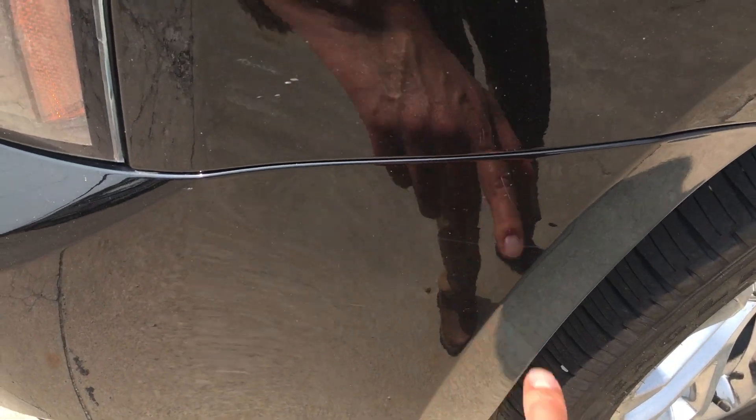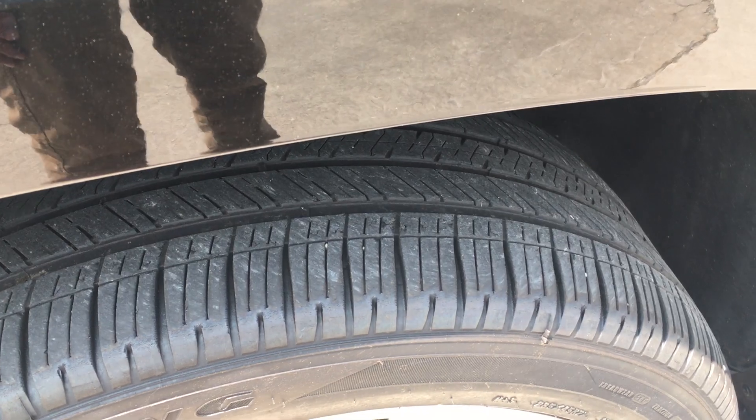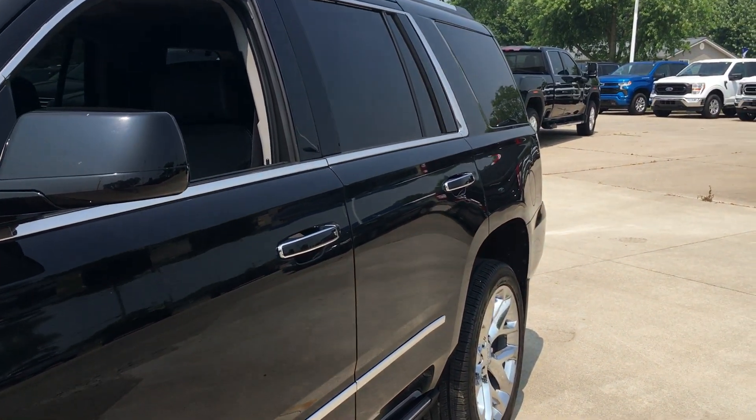There's a real light scratch there in the bumper — pretty faint, but I'm pointing it out to you. Tires on it have plenty of tread, and they all match. I'll get you a look as we go to each one.